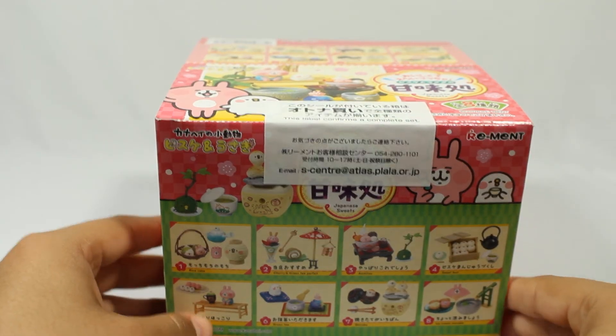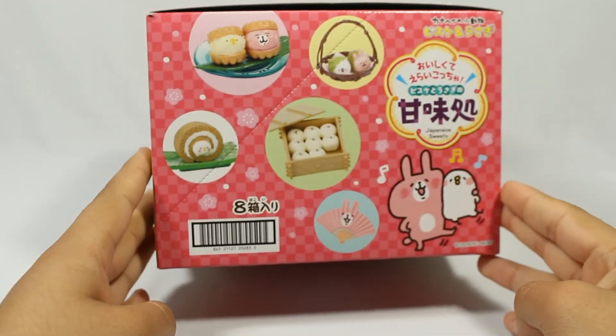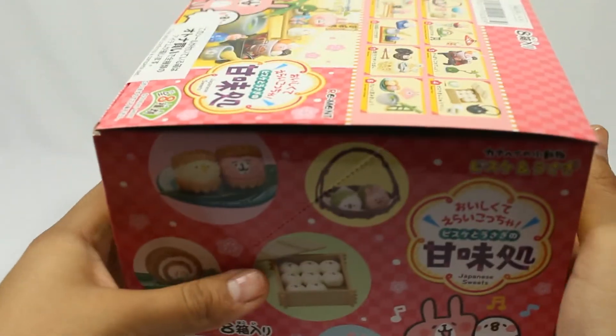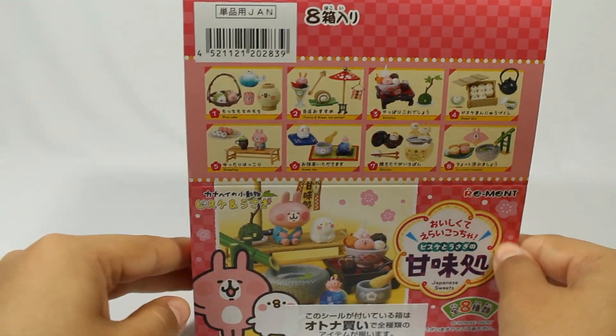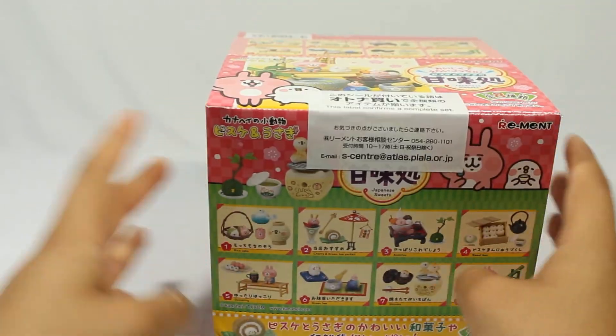Here's the last thing in the box. It is another Re-Ment set and I will film this one individually as well. There's one thing left I think to arrive before I can finally make my diorama with my samurai nendoroids, and this is part of it. So I'm very excited to open this one.